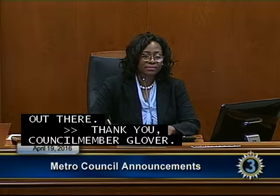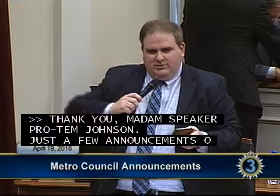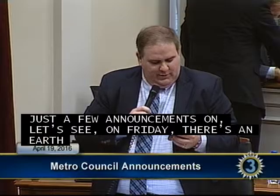Councilman Elrod: Just a few announcements. On Friday there's an Earth Day showcase for Croft Middle School at the zoo from 9:30 to 12:30. On Sunday, Shiraz Taylor, who lives in District 16 in Councilmember Freeman's district, has been having every Friday afternoon a tour of Kurdish establishments along Nolensville Road. He's having his last one on Sunday at 1 o'clock.